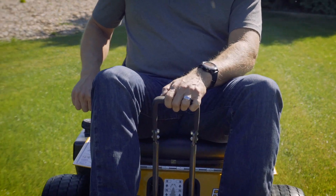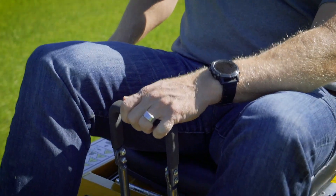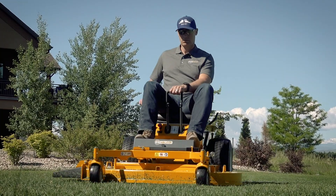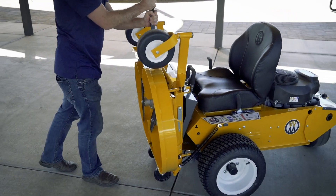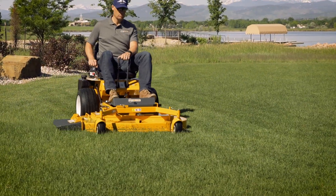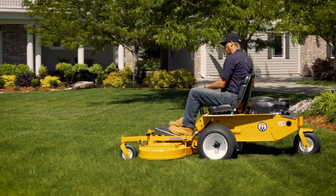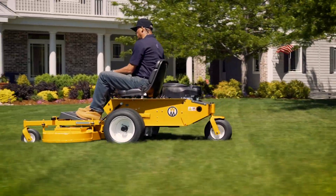Like all Walker mowers, the Model R features the Walker Precision Steering System with forward speed control and the unique Walker front mount deck with flexible deck suspension, counterweight springs, and standard tilt-up function. The front mount deck design is connected to independent articulating deck arms with counterweight springs, allowing it to freely move independently of the chassis frame.